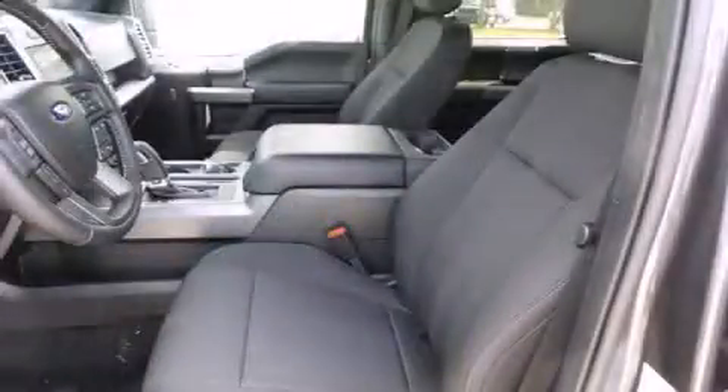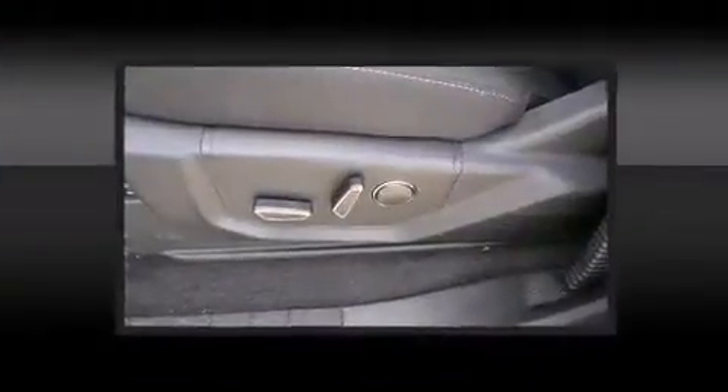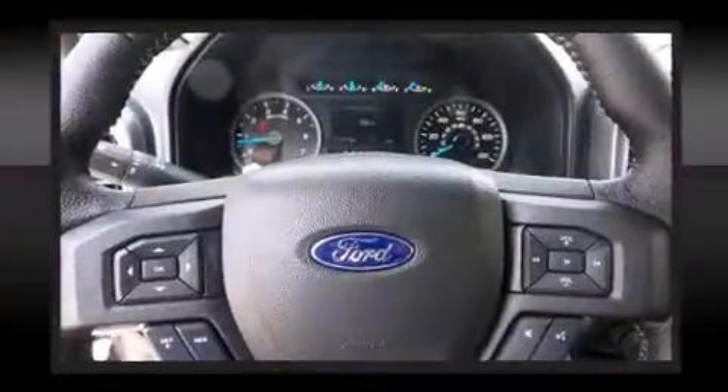Power adjustable pedals allow the driver to optimize his or her driving position, enhancing visibility, comfort, and safety. You and your passengers will enjoy the stereo system, which includes a CD player with MP3 capability, steering wheel mounted audio controls, and seven speakers.